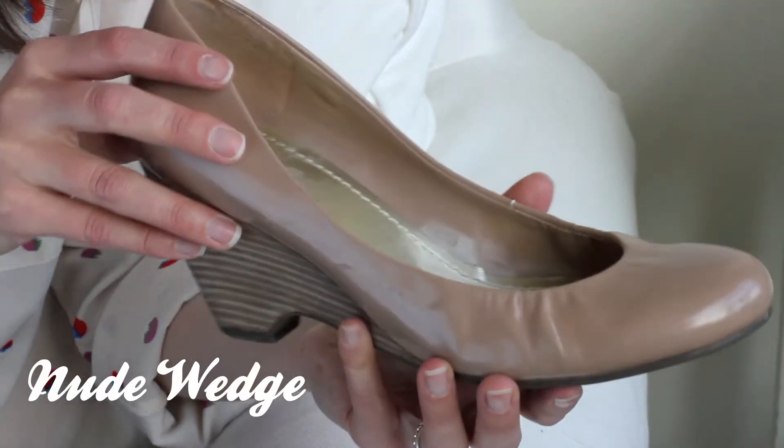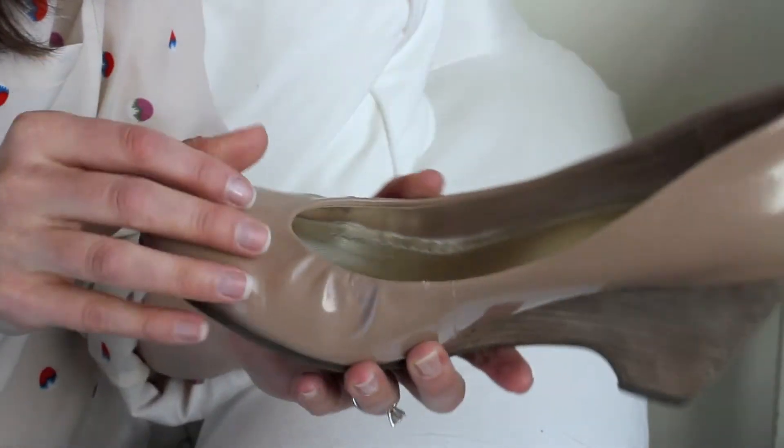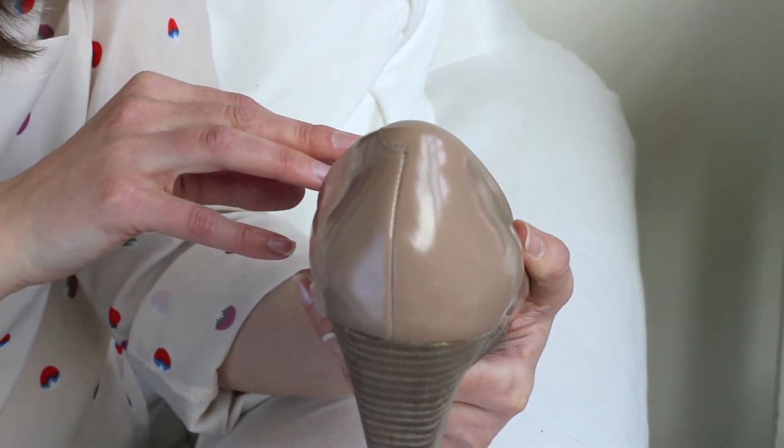Next I have this gorgeous nude wedge from Jessica Simpson. I'm a huge fan of these — they're really comfortable, and by the way Jessica Simpson makes some good shoes. These are great for the office and can easily go from day to night. I wear these a lot. I would highly recommend a nude wedge.